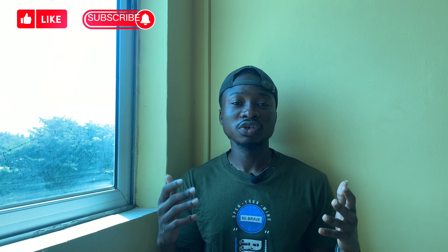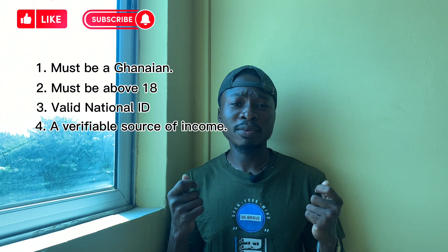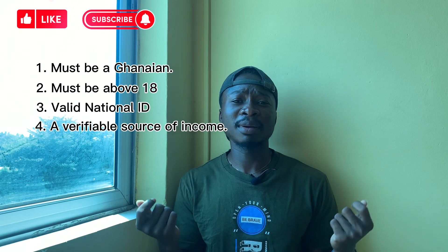The thing is, this scheme — whether you want to rent an apartment or even a whole building — it can cover you. It all depends on your eligibility. So let's talk about who qualifies and the procedures. First of all, any Ghanaian above 18 years with a valid national identification card and a verifiable source of income can apply for this scheme.